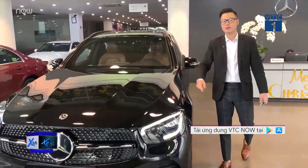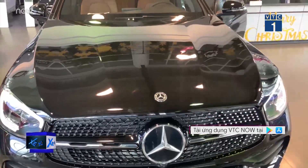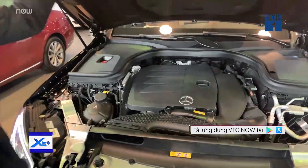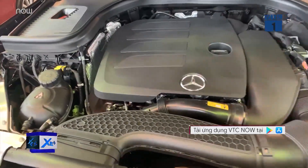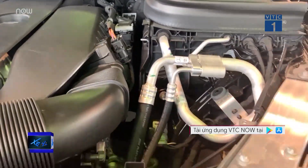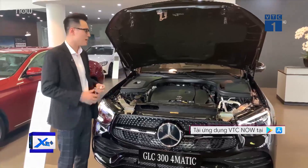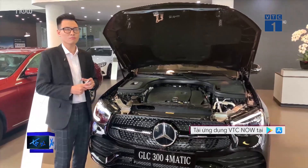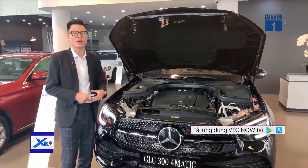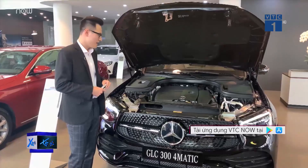Under this carbon hood, I'll now open it to show you the new-generation engine. The GLC 300 Facelift 2020 imported from Germany has been slightly upgraded in its powertrain — still a 2.0 single-turbo engine, but power has been increased to 258 horsepower, up from the previous GLC 300's 245 horsepower. With the new M264 2.0-liter engine, power is now 258 hp. The previous GLC 300 already drove very well, so this one will drive even better — not losing out to rivals in the same segment like the BMW X3 or Audi Q5.